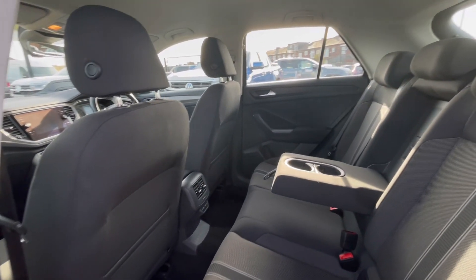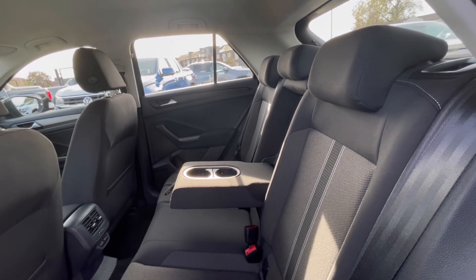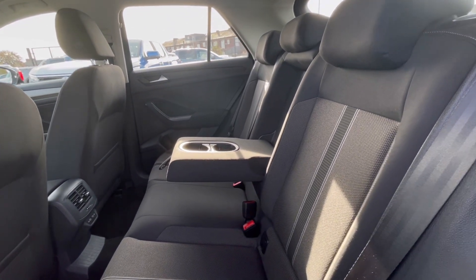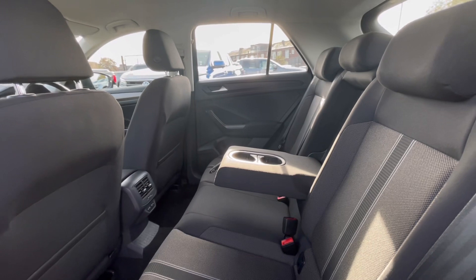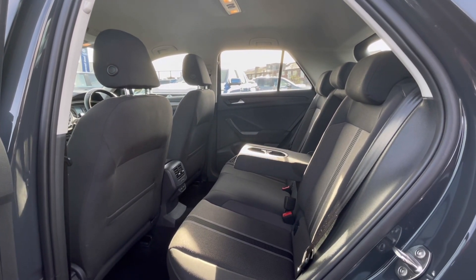The T-Roc really does have a lovely and well-maintained interior. The ceramic and titanium black upholstery makes the car look very classy, and we have ISOFIX points and cup holders in the rear, making this car perfect for families.